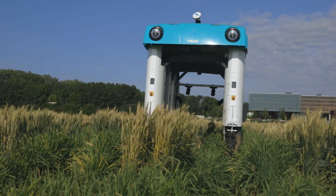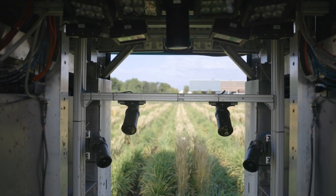The rover behind me is a phenotyping rover. It has eight different cameras that can be configured in multiple different ways, and we use it to look for traits relevant to plant breeders.